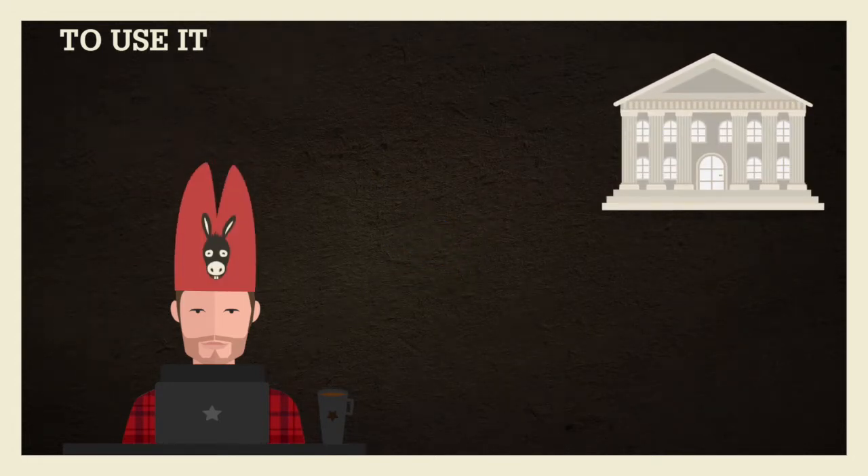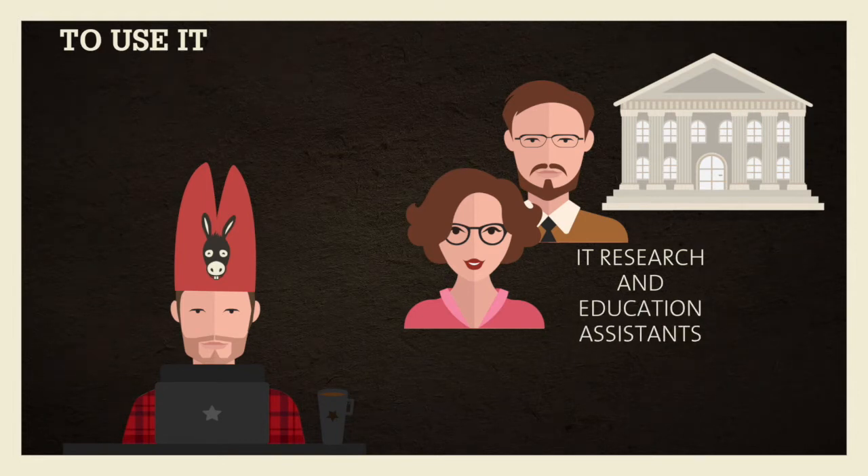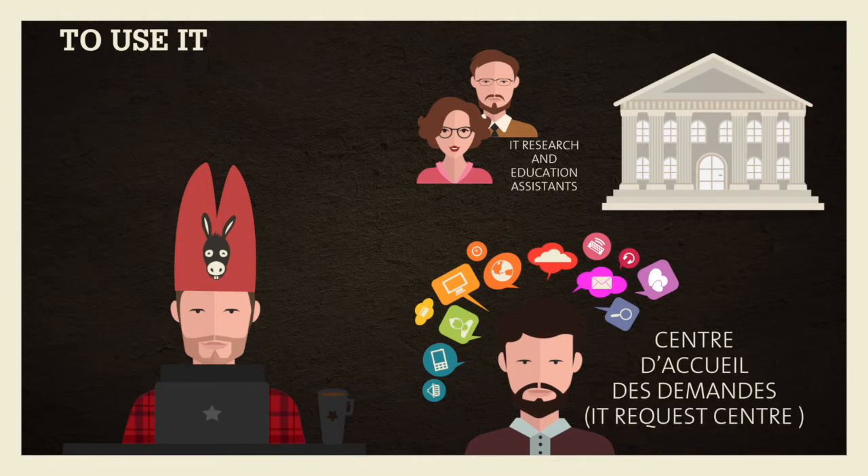If, like Fred, you aren't comfortable with computers, you can always go see the IT Research and Education Assistants, or CAD — Centre d'Accueil des Demandes, the IT Request Center. They're there to help.